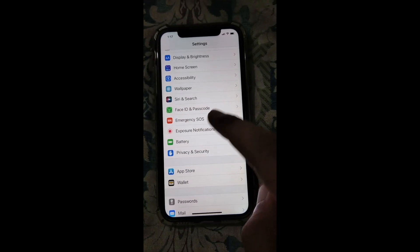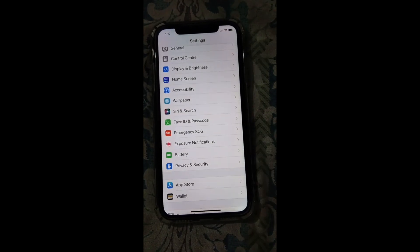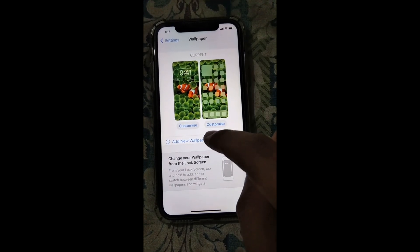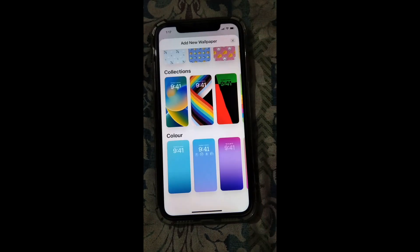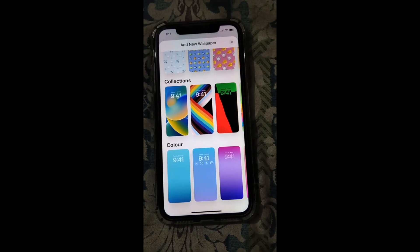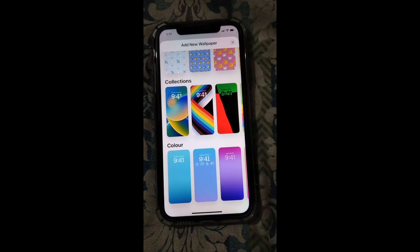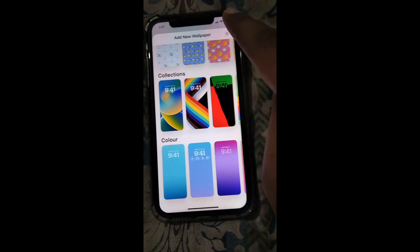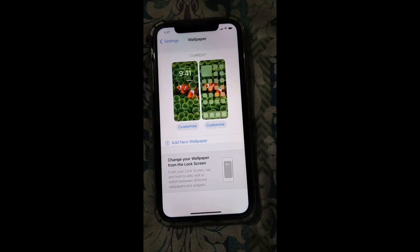Another major problem I'm facing is with the wallpapers. I received new wallpapers and a new lock screen, but there is no option to access the original wallpapers that were previously accessible. This is one of the major problems with this update — hopefully they'll fix it in another update.